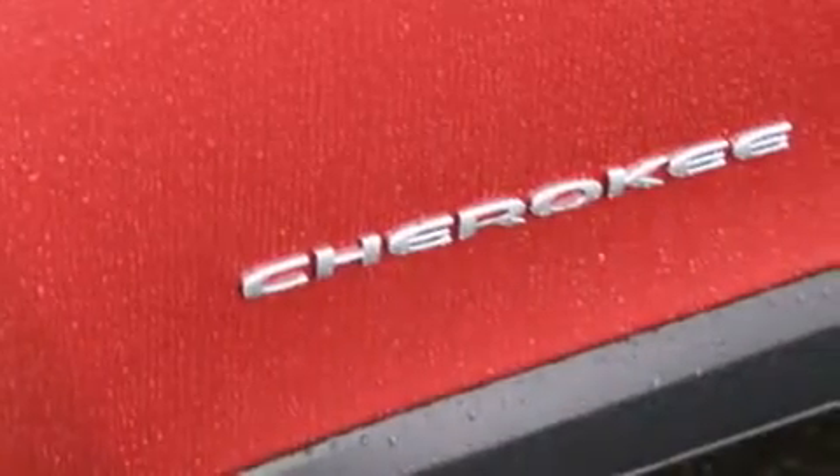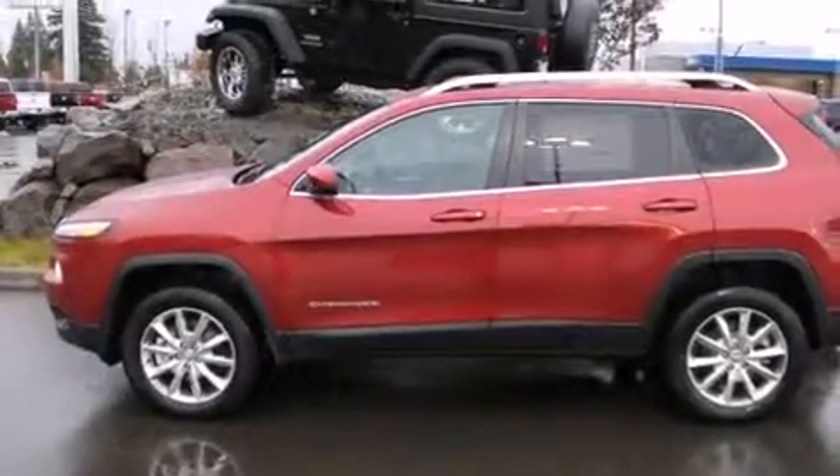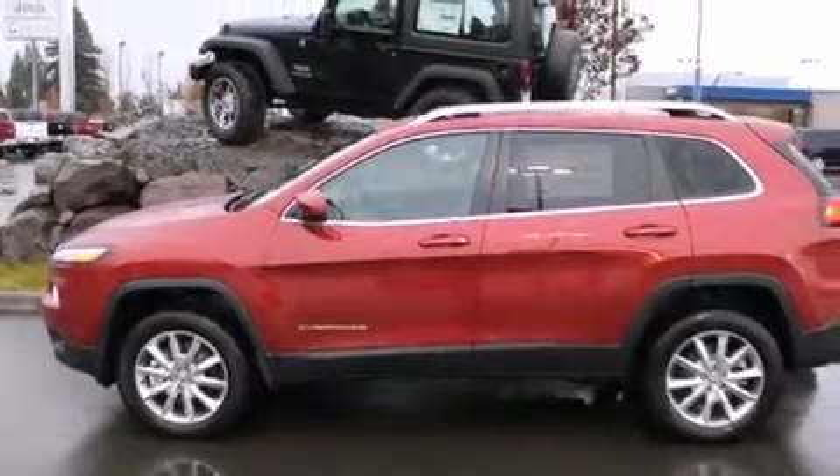The following features are also included: air conditioning with automatic climate control, a pass-through rear seat, cruise control, leather seats, and rear curtain airbags.